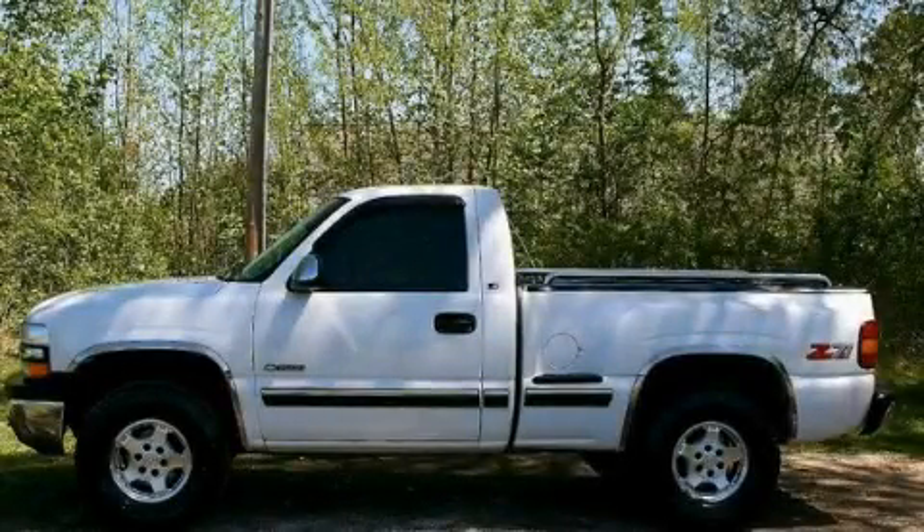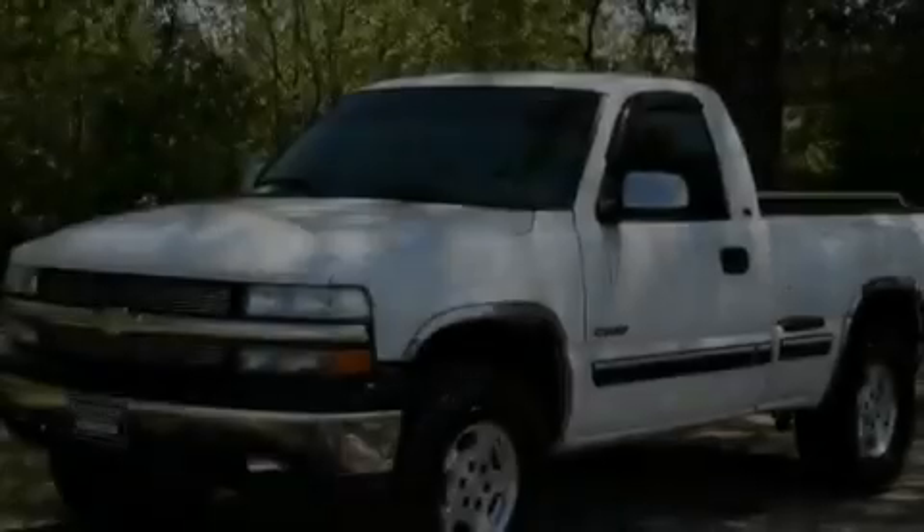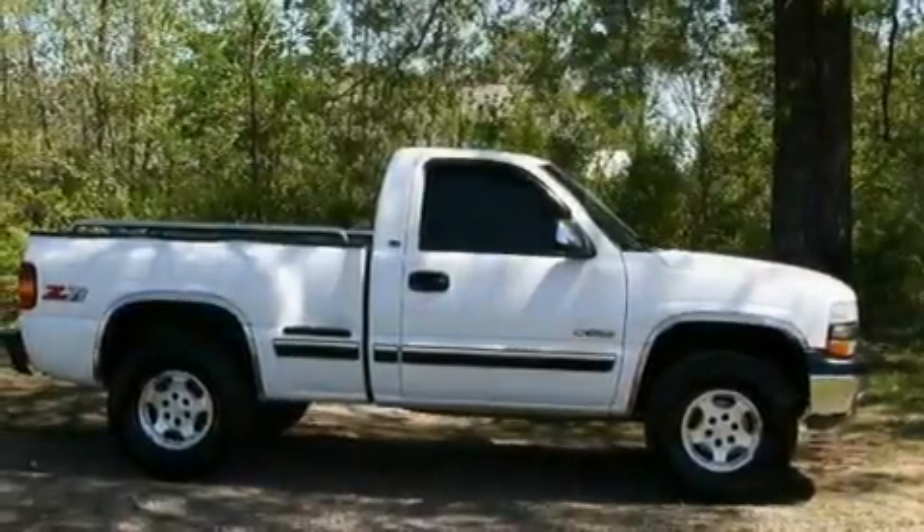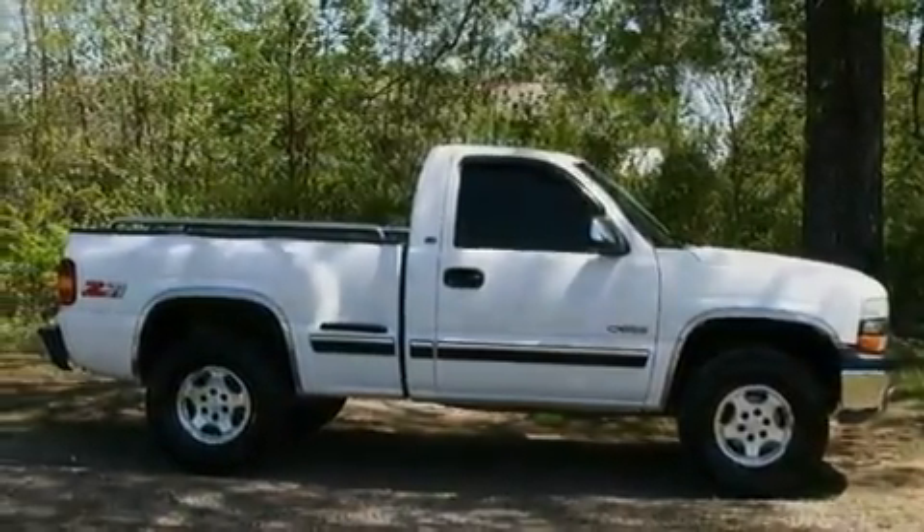This is a 2000 Chevrolet Silverado, made for the job site, the trail, and the town. It features a 5.3-liter, 8-cylinder engine, an automatic transmission, and 4-wheel drive.